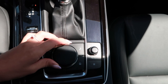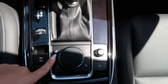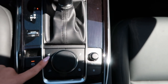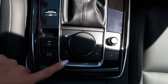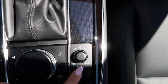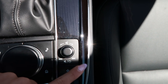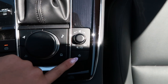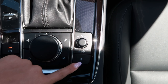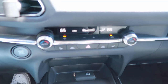This is the knob that we use to control the infotainment system, and it has a few buttons. This is for navigation, which this trim did not come with. We have a music button, a home button, and a back button. Right here is another volume control so you can turn your music on and off and skip songs. This just turns and goes forward and backwards. Star is for favorites — if you want to save anything to your favorites, you can just hit that button.